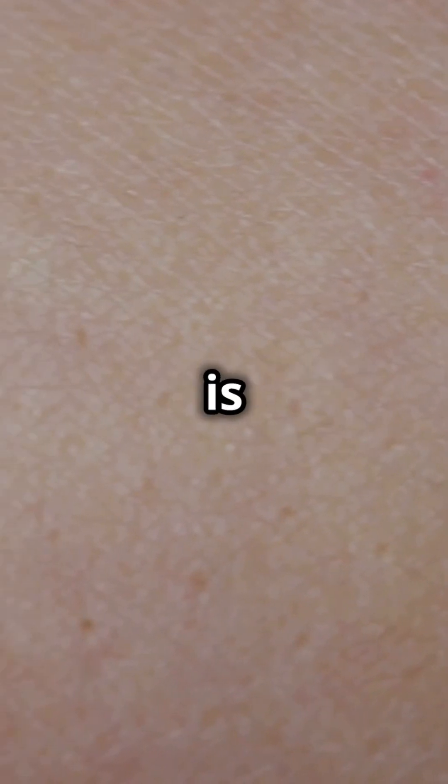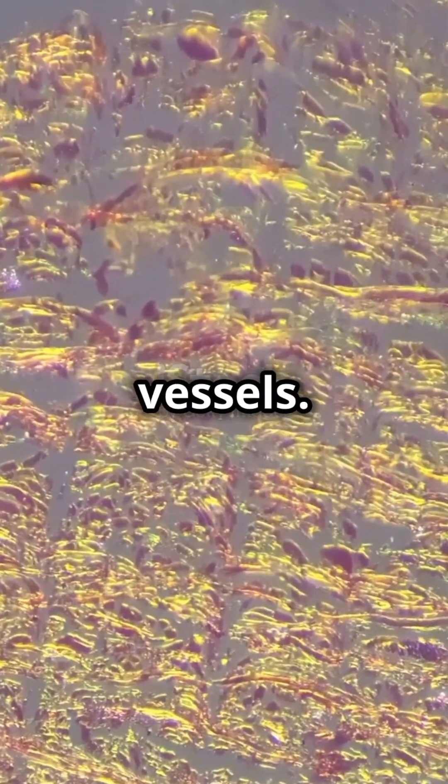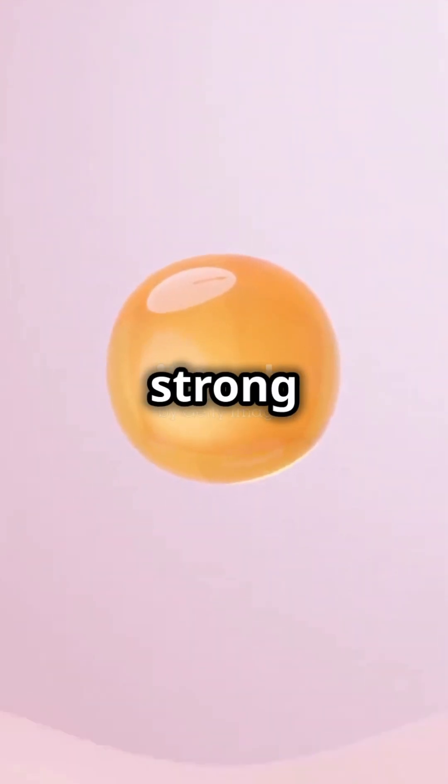Beneath the epidermis is the dermis, home to sweat glands, hair follicles, and blood vessels. This layer keeps your skin strong and flexible.